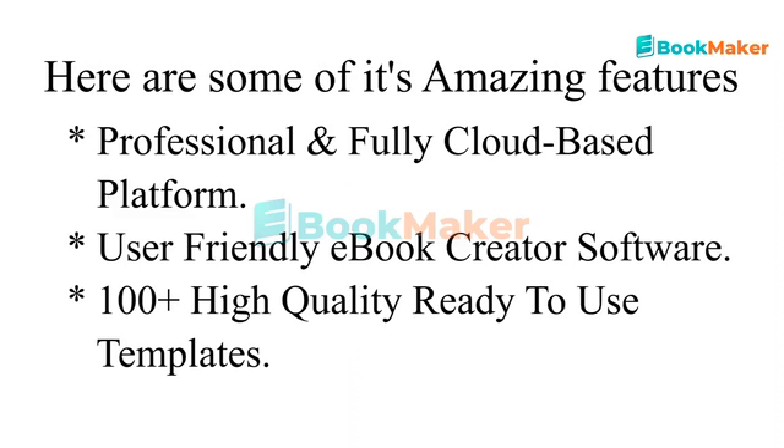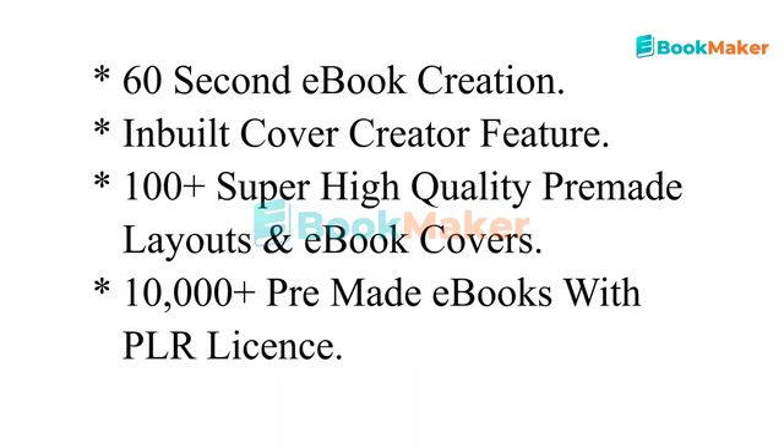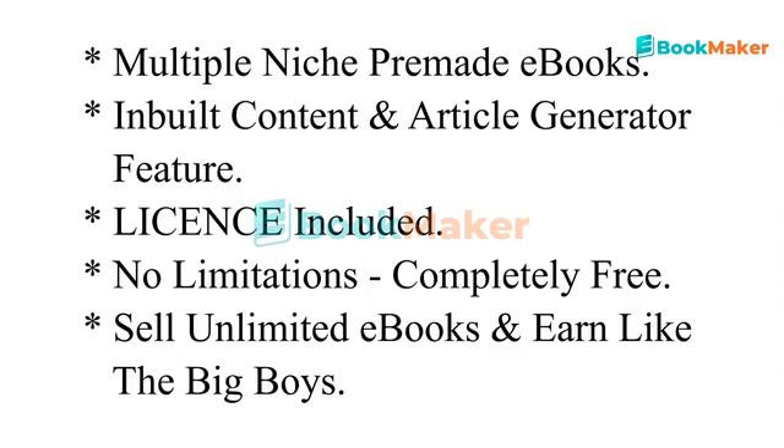Here are some of its amazing features: professional and fully cloud-based platform, user-friendly eBook creator software, 100 plus high-quality ready-to-use templates, 60-second eBook creation, inbuilt cover creator feature, 100 plus super high-quality pre-made layouts and eBook covers, and 10,000 plus pre-made eBooks with PLR license.